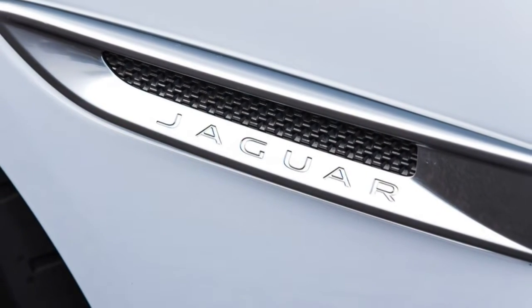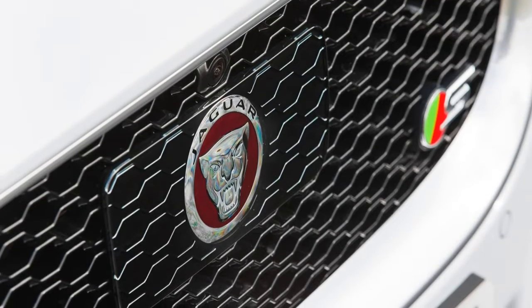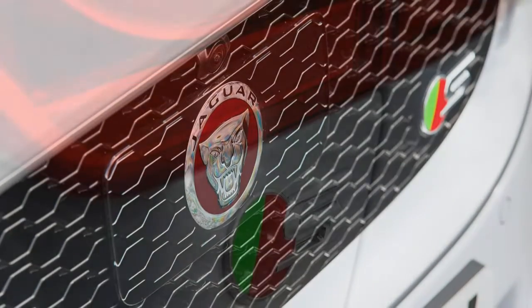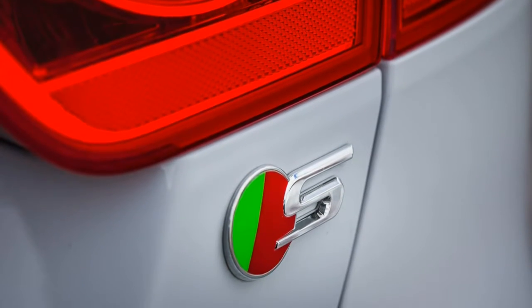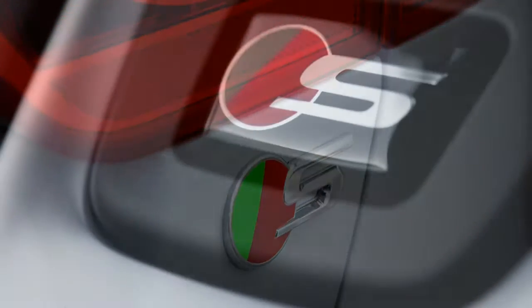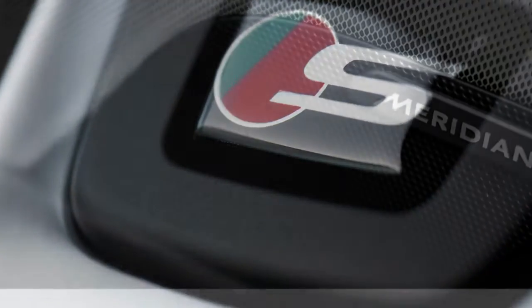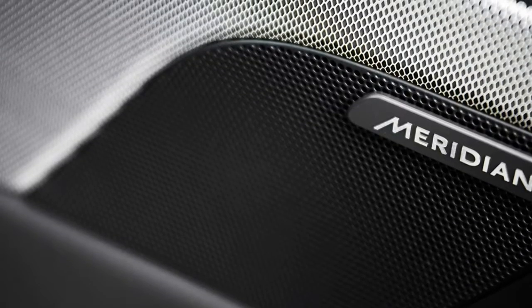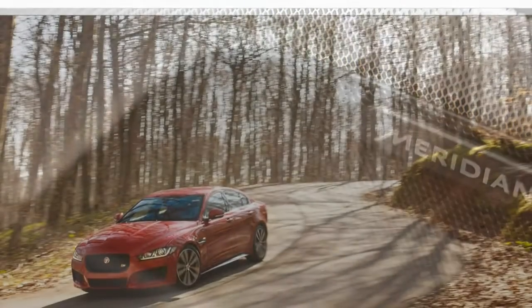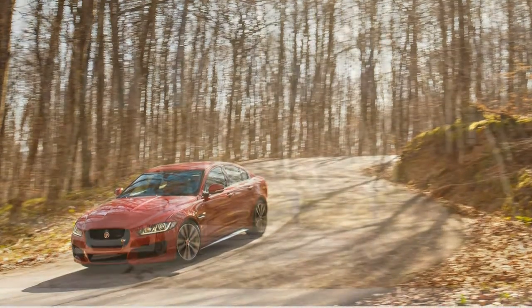Finally, there's the R-Sport with its own wheel designs — 18-inch wheels for the XE 20D, 19s for the XE 35t — adaptive xenon headlights with washers, LED running lights, automatic high beams, a rear spoiler, distinctive exterior trim details, sport front seats, an imitation leather-wrapped instrument panel, satellite radio, and a number of safety technologies. Some of the higher trims' standard features are offered on lower trims as options.